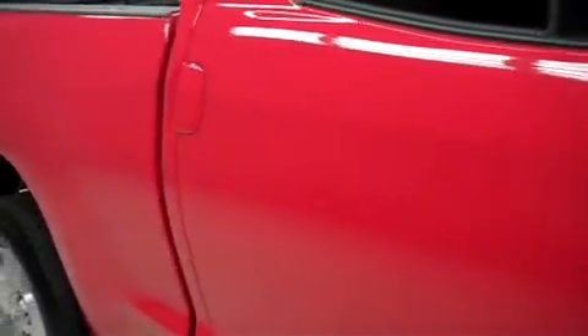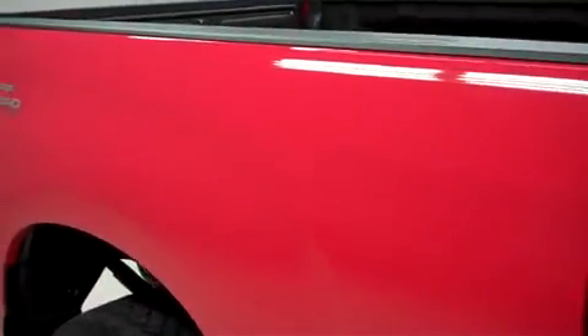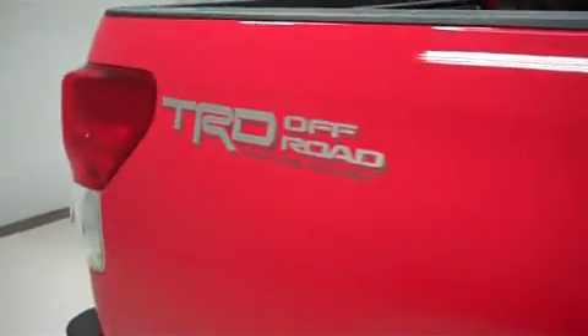BFGoodrich Rugged Trail tires with a lot of tread left. The color is red. The paint is very clean and reflective and the body is in great condition. There are no dings or dents. This is a TRD Off-Road package.